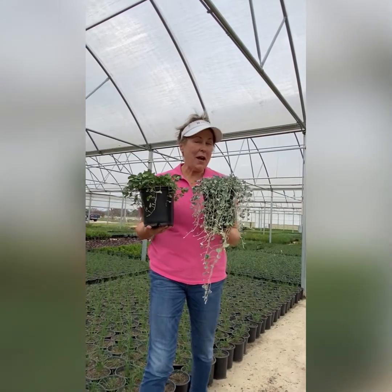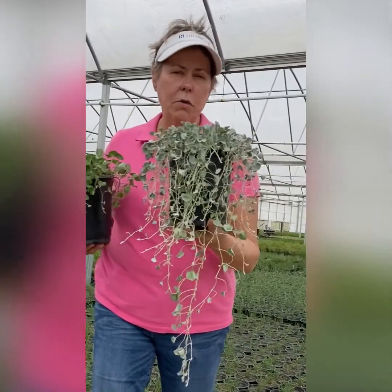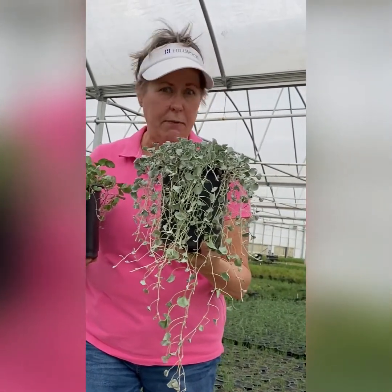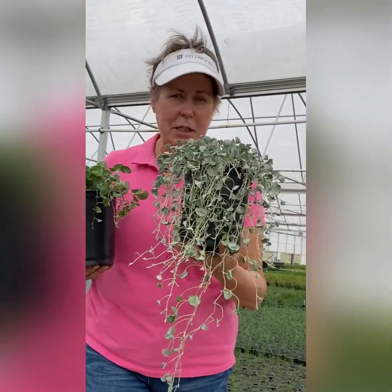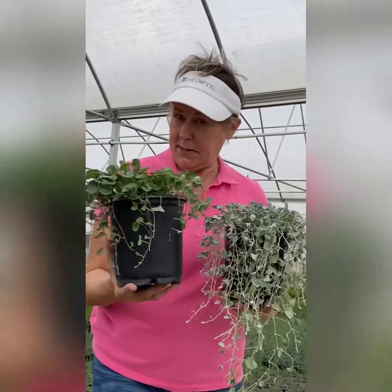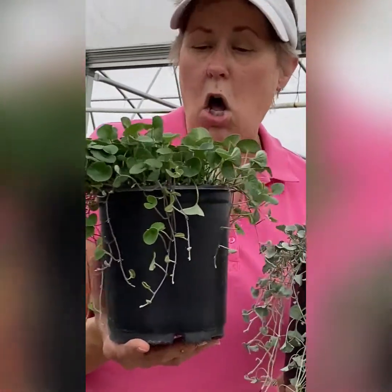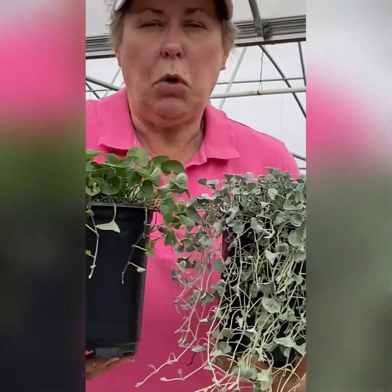Here are two ground covers we'll have for our plant sale — both are pony foot. What you usually see is the silver pony foot, but be careful because it will spread and cover everything, so be sure where you put it. It's a great ground cover for drought-tolerant or rock garden settings. This is a variety I hadn't used before — emerald pony foot. It's all green with slightly larger leaves. These are great drought-tolerant ground covers for your landscape.